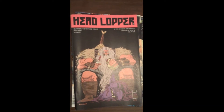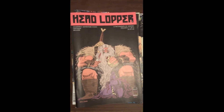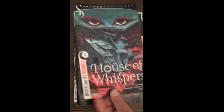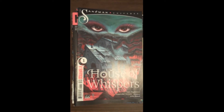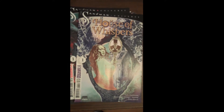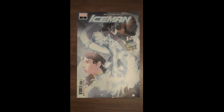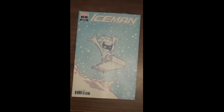Headlopper comes out once every quarter and it's been a very interesting book. Next up from DC Vertigo, The Sandman Universe: House of Whispers, built on the Neil Gaiman world — and that's the variant cover for House of Whispers. Next up from Marvel, Iceman Issue 1 — the first issue of a Cool New Era — and kind of a whimsical variant for Iceman Number 1.